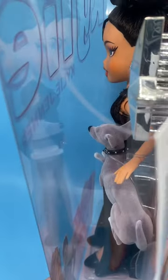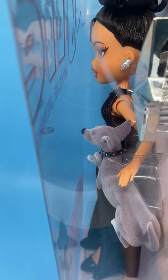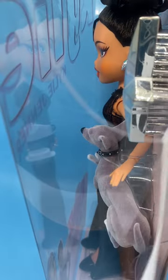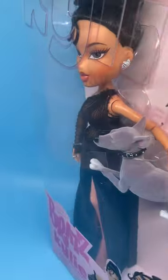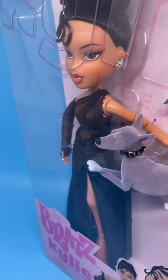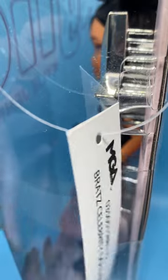Then here she is from the side, and the other side. Looks like she's got black high heel pumps on. It also says that she comes with a poster, so I don't know what that poster looks like.